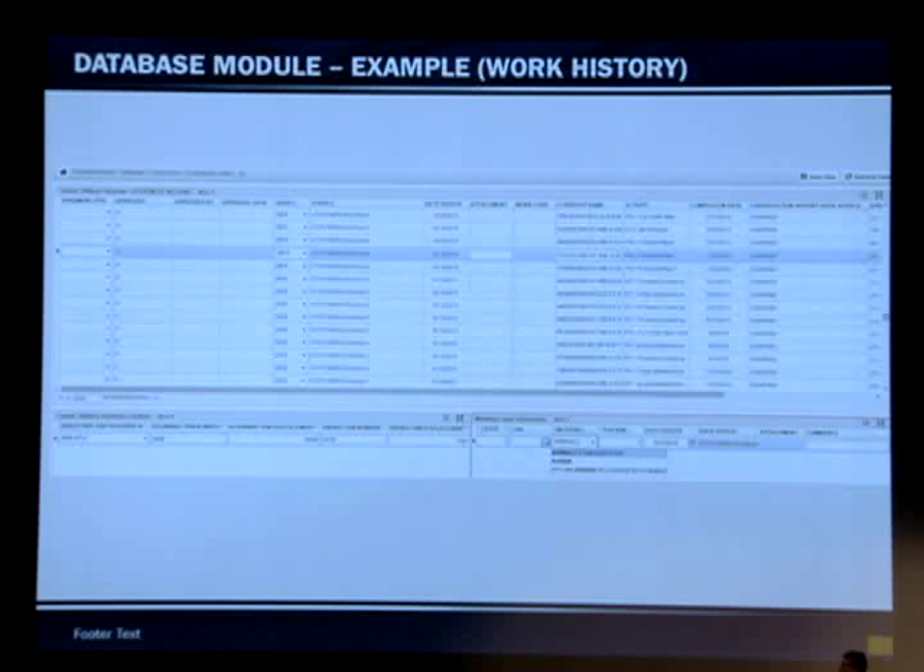This is an example of work history data imported from Compass. You can see the roadway, the limits, and the type of work — for instance, pothole repair — so you can track your maintenance work on any segment. We're going to automatically load the data from Compass.